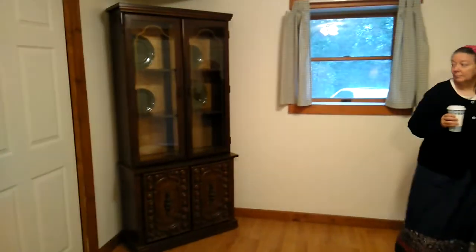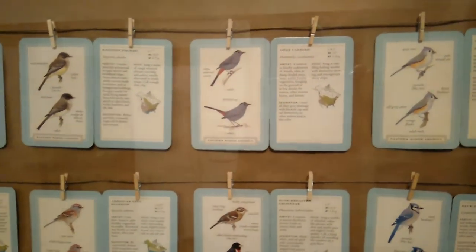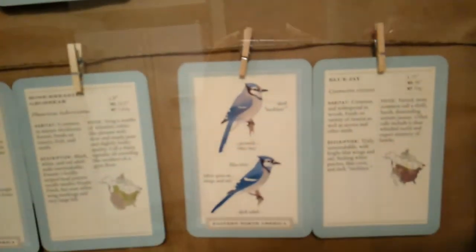There are nice little touches in here. One thing I really want to look at is some of these touches that are really interesting — like this right here. It has all these different birds of the region, and it gives you a little description about the bird: their habitat, their voice, and their description on each one. You can actually read these and learn something — that way you can learn how to spot these birds when you see them in the wild. That is a really nice touch.